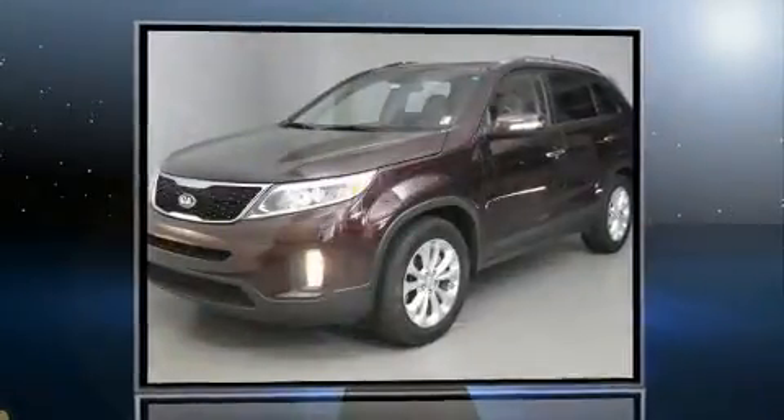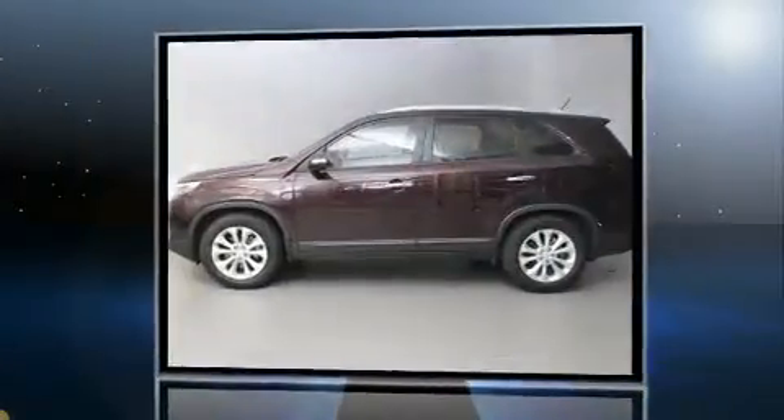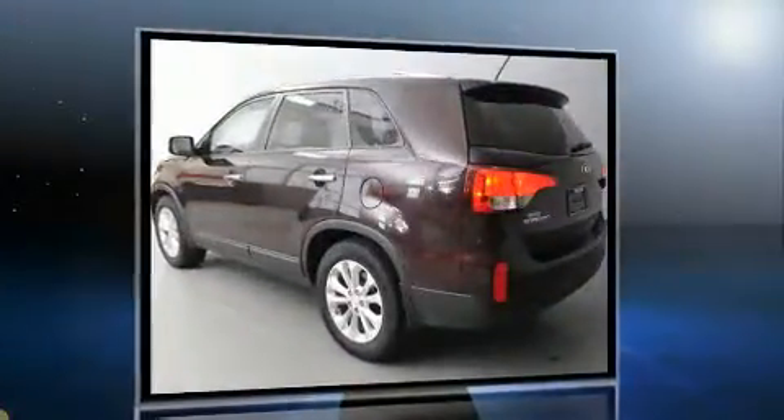Take command of the road in the 2014 Kia Sorento. Smooth gear shifts are achieved thanks to the 3.3-liter six-cylinder engine, and for added security, dynamic stability control supplements the drivetrain.